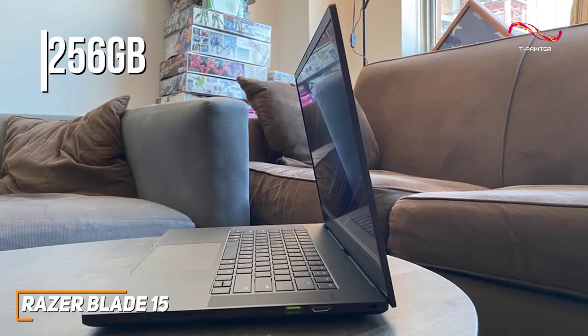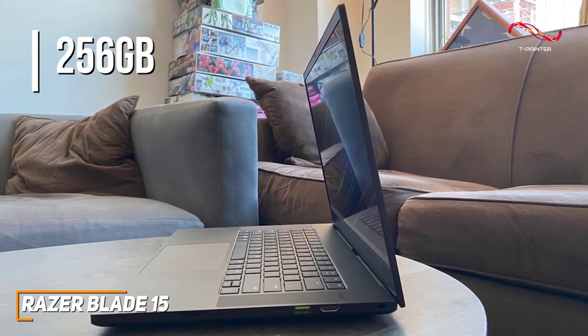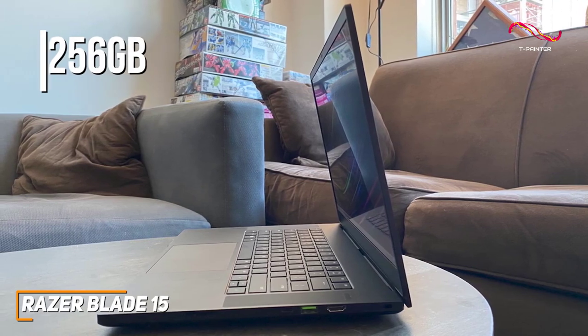You also get 256 gigabytes of SSD storage for your important files, or you can opt for a higher spec configuration if you need more space.